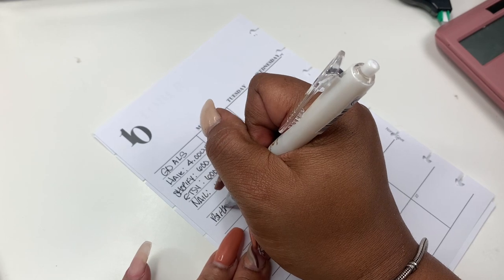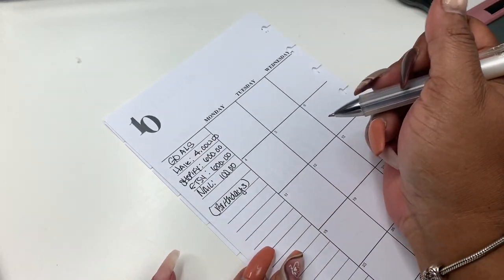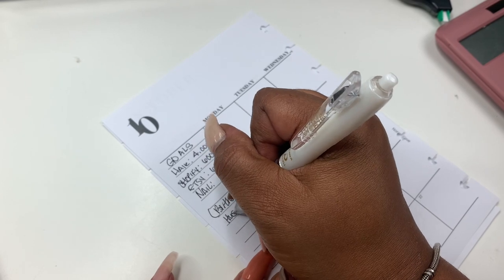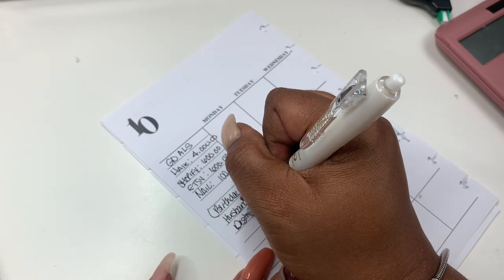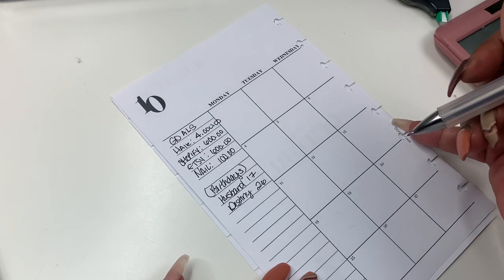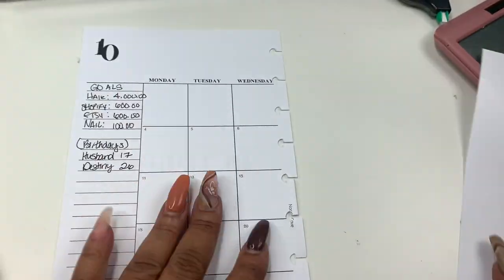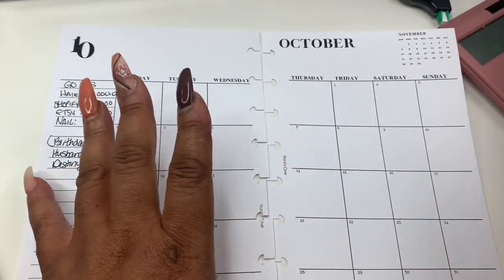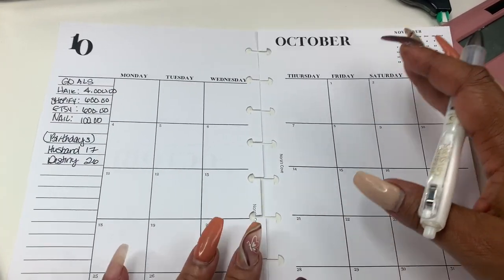Birthdays this month: I have really two. My dog Bentley's birthday is the 14th — though he doesn't get anything. My husband's birthday is the 17th. My daughter's birthday is the 26th. And something else is going on this month, I can't remember. But because the storage is a little low, I'll go in and fill all this out off camera, and I'll do a month at a glance later. But this is it, you guys.